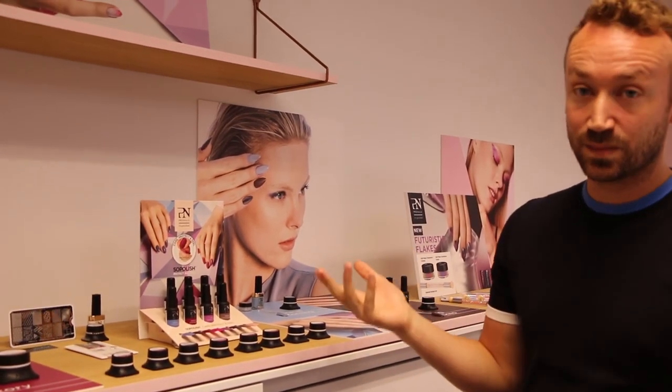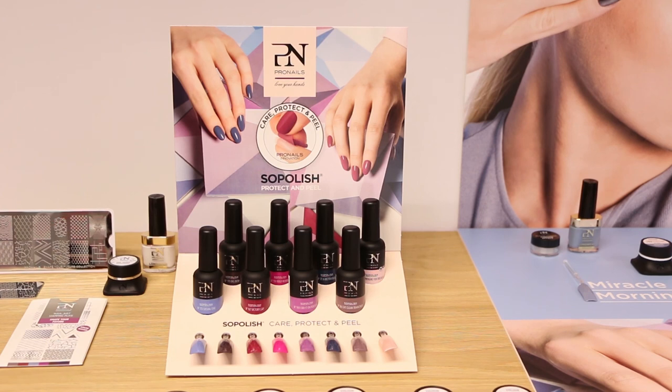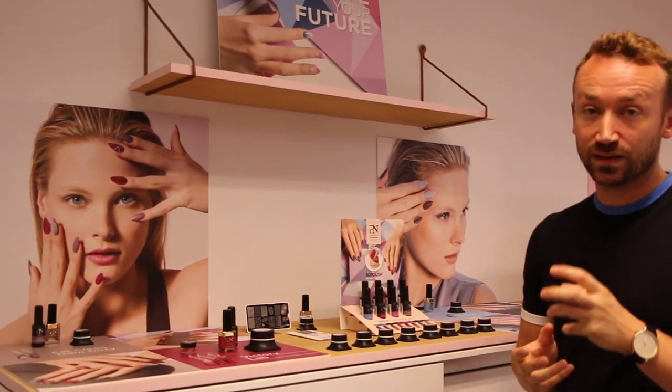Here you have the display — the Shape Your Future display for soap polish colors. Because of course, it's very important to present the colors that you have in your salon, so the customer can choose their favorite color. Also very nice for linoleum.